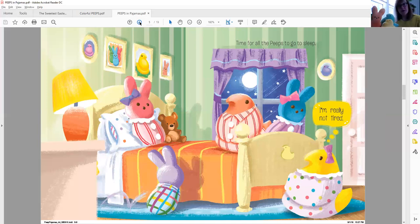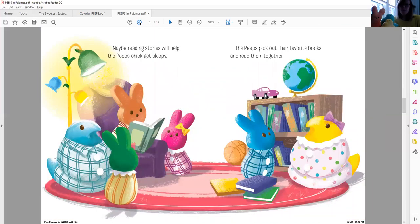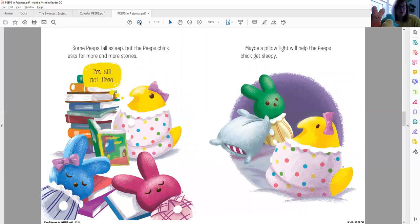Time for all the Peeps to go to sleep. 'I'm really not tired,' she says. They're all hopping up into bed, getting so cozy. I see the moon through the window — it really is bedtime, but she is not tired. Maybe reading stories will help the Peeps chick get sleepy. They're all gathering around and reading their books. The Peeps pick out their favorite books and read them together. Is that something you like to do before bedtime — read your favorite stories to make you a little bit tired?